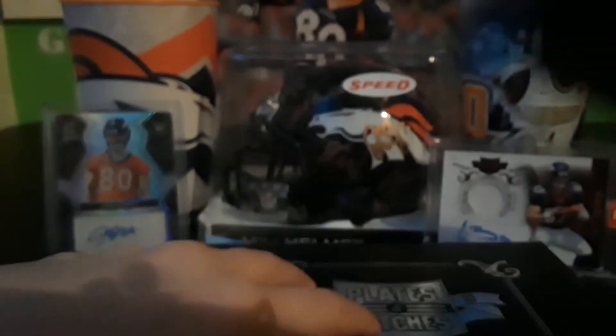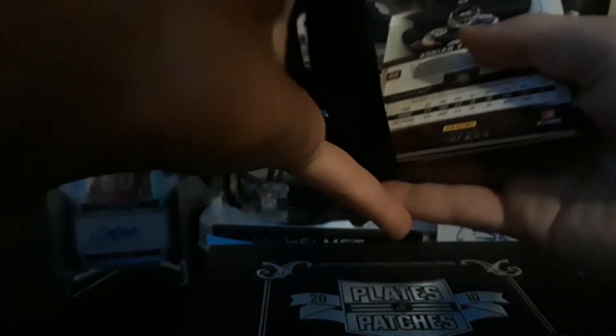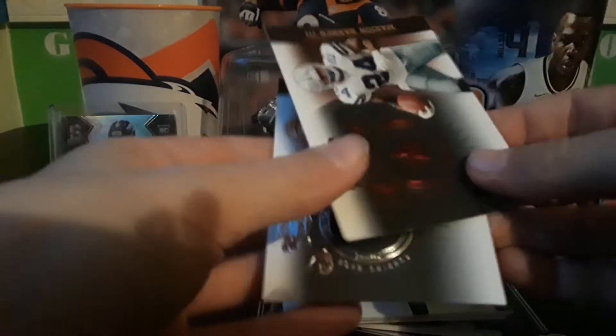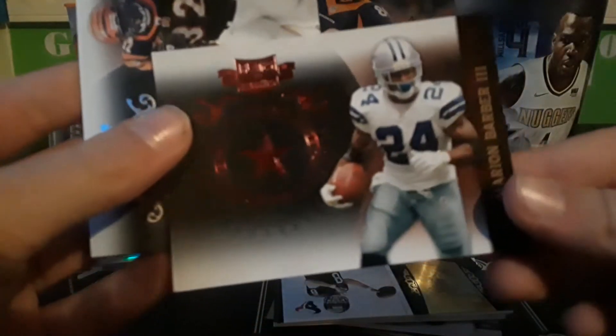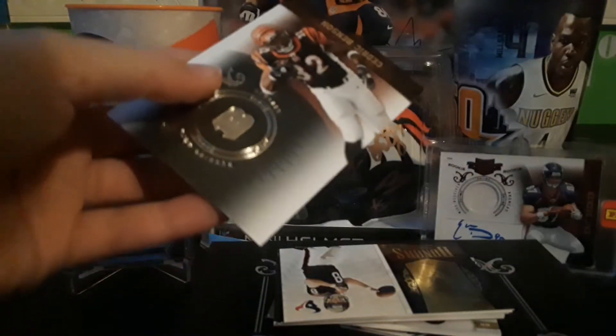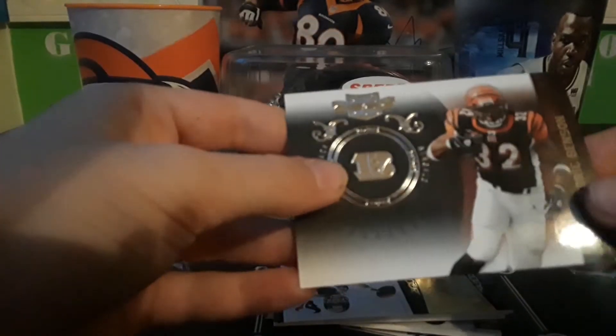That came open pretty easily. Let's see what we got. I got a Moment bar numbered to 499 — each card is numbered — John Ross or Krejik Benson, I think numbered to 100.